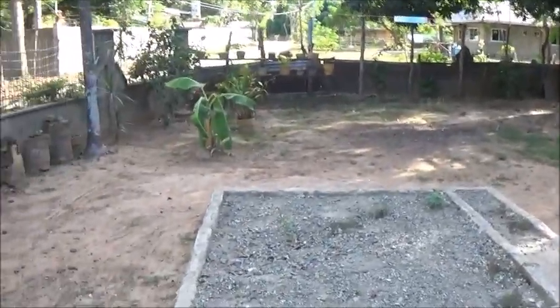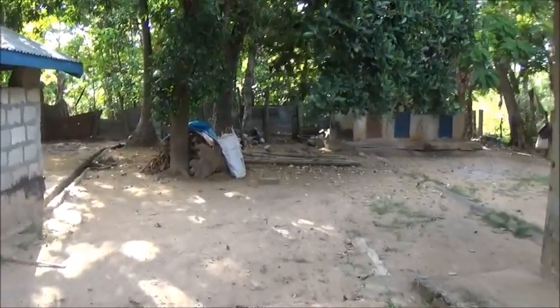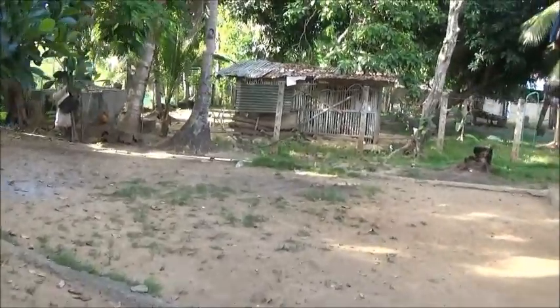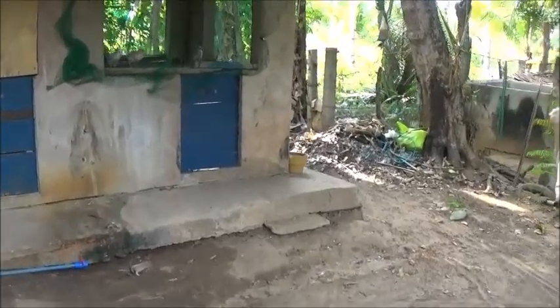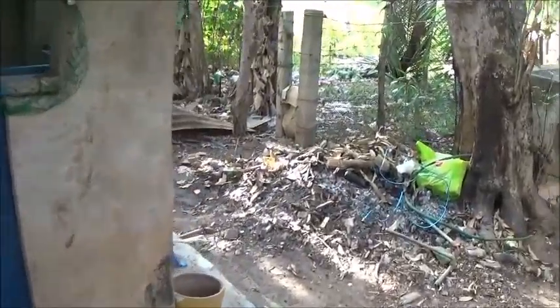It's fenced all the way around. I mean, it's by no means a fancy house, but it's dang sure livable. Big backyard here too. I would imagine — wait, I hear a baby duck! They've got their own little chicken coop.